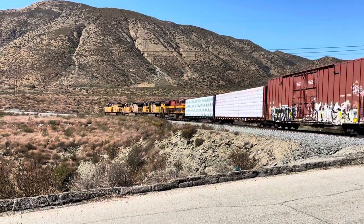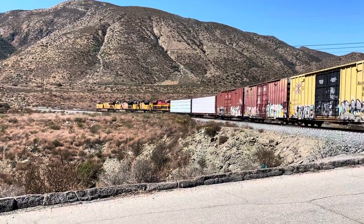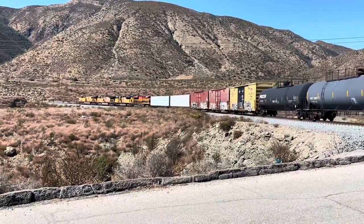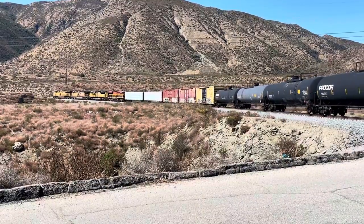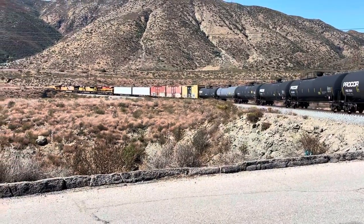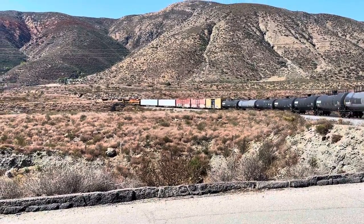All right, Kansas City Southern in there. I was taking some still pictures while I was videoing, sorry I was jerking around a little bit there, but I think I got some good snaps. We get some pretty interesting freight trains coming down this Palmdale Cut-Off and this looks like another good one.